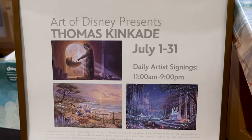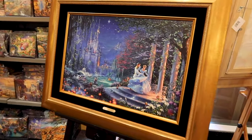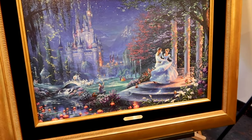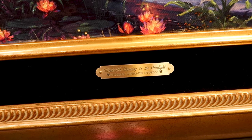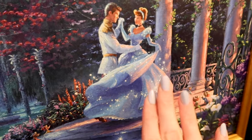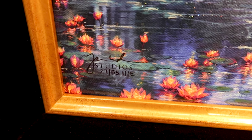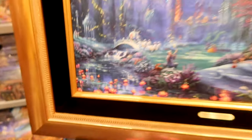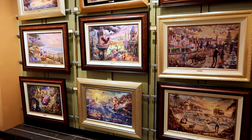The sign says Art of Disney presents Thomas Kinkade, July 1st to the 31st, with daily artist signings from 11 a.m. to 9 p.m. Let's begin with the framed limited edition art pieces — I'll try to show you as many prices as I can. Starting with this Cinderella one displayed near the entrance: it's called 'Cinderella Dancing in the Starlight' by Thomas Kinkade Studios. It has sparkles on her dress and throughout the whole piece, and at the bottom it says it's number 27 out of only 55 — that's what I mean by limited edition. What I love about Thomas Kinkade is that you just stare at a piece and keep finding little details.